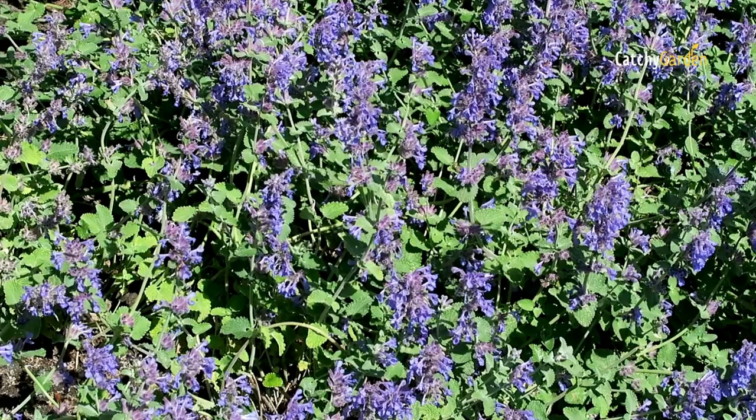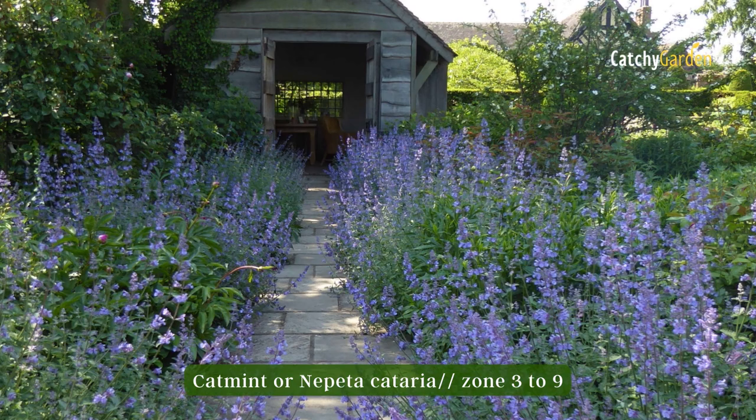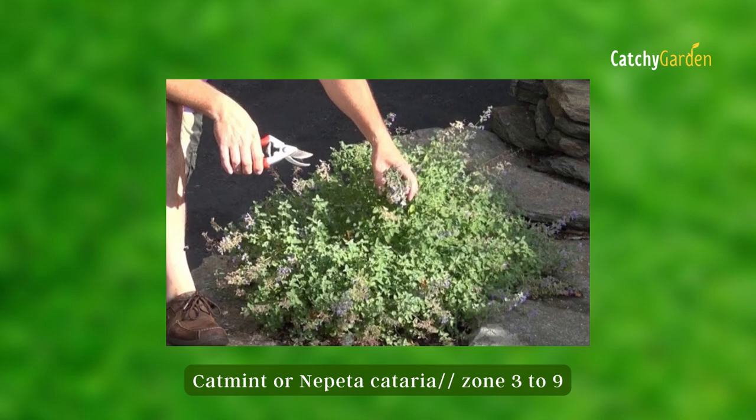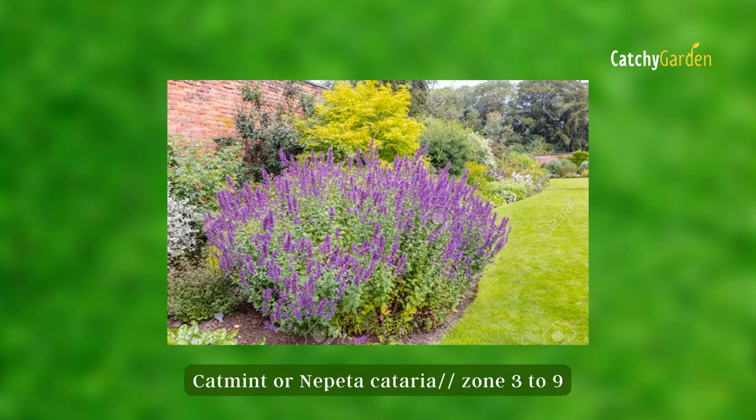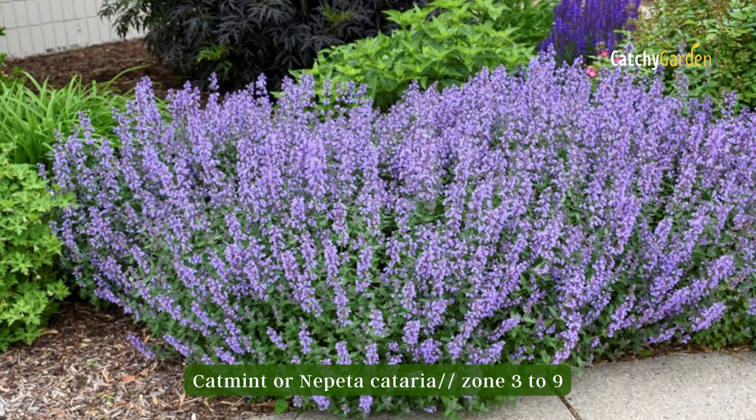Number five: Catmint. Catmint can be used to soften the boundary between lawn and flower beds, and to contrast with more spiky plants like irises and yuccas. This perennial will produce two or three waves of color each year if the foliage is pruned after blooming. Catmint prefers a well-drained, sunny border or raised bed. You may buy plants in containers year-round, but planting them in the spring or fall is recommended. They thrive in climate zones 3 through 9.